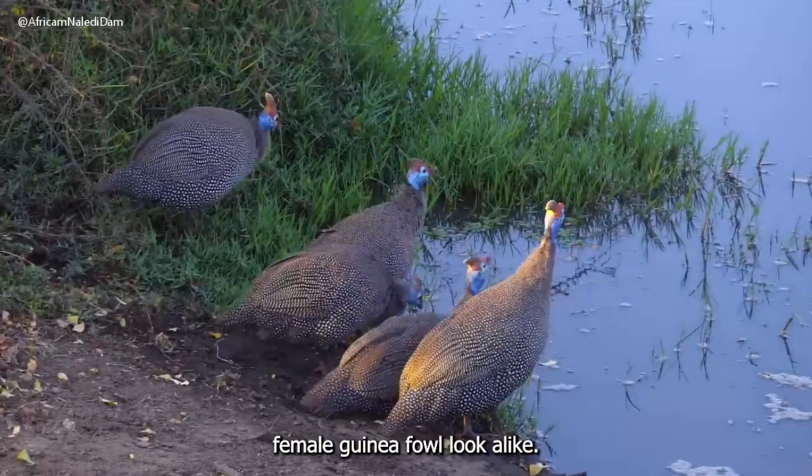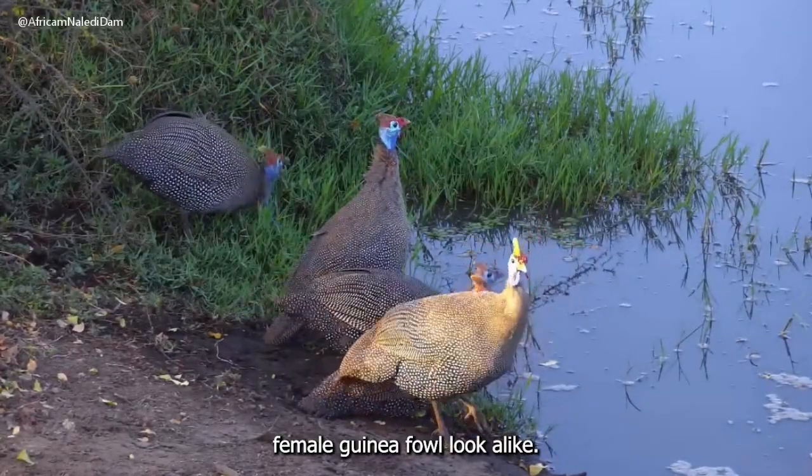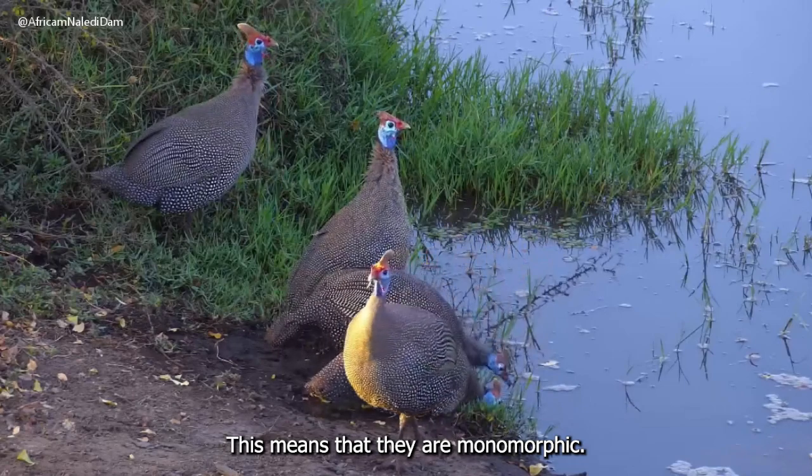Both male and female guinea fowl look alike. This means that they are monomorphic.